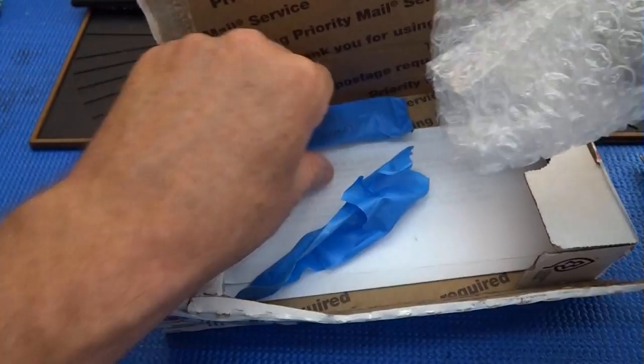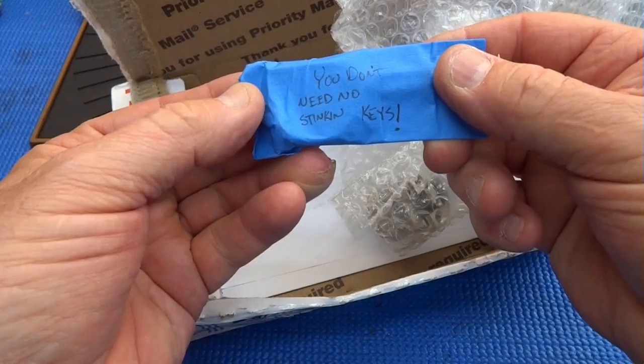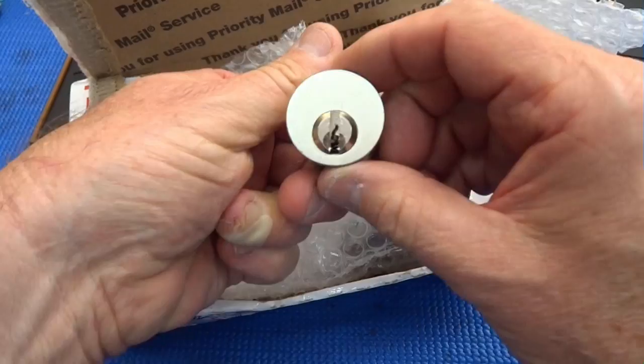Okay, the keys look like they are mummied. I don't know what that is. You don't need no stinking keys — he's right about that. We don't need no stinking keys. Looks like a Yale keyway.